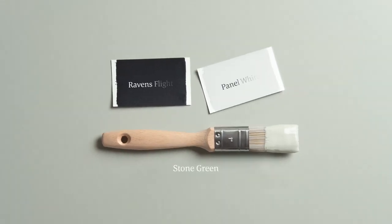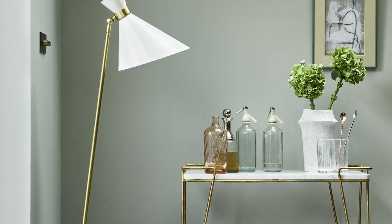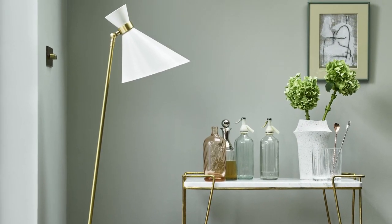Team it with the opulent charcoal hue of Raven's Flight for a bold graphic impact, or create a soothing neutral look by pairing it with timeless classic panel white.